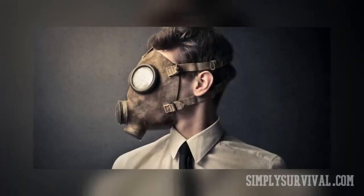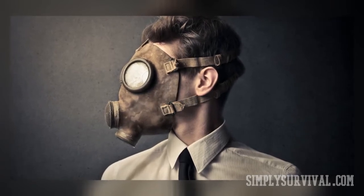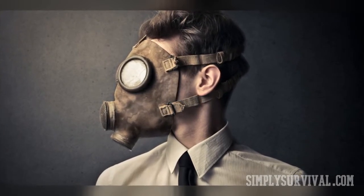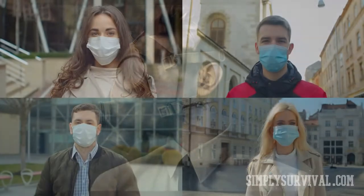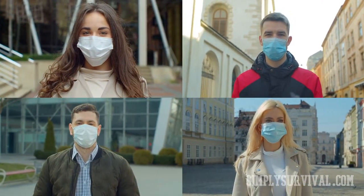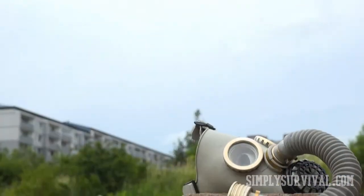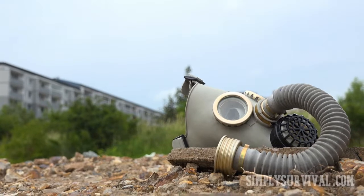As there are various gas masks and respirators, you should pay attention to the purpose of purchasing one. In the case of pandemics, you can opt for a mask or a respirator with a P100 filter. Yet, if you want complete chemical, biological, radiological, and nuclear protection — or CBRN — then look for some more expensive and powerful masks.